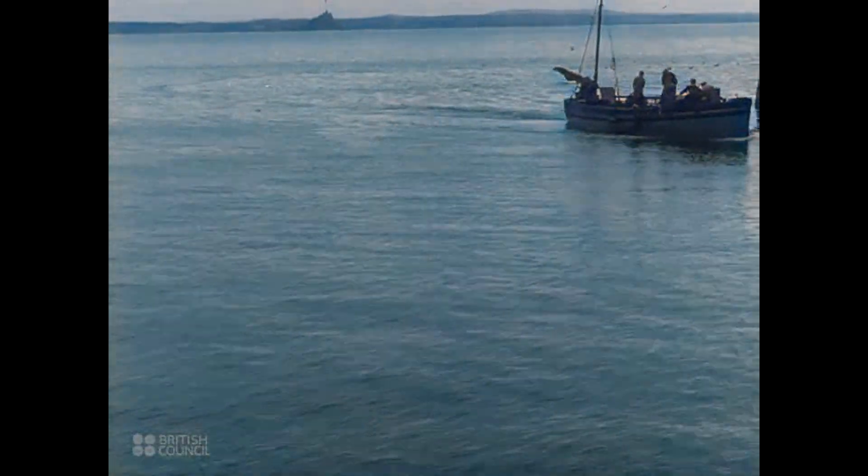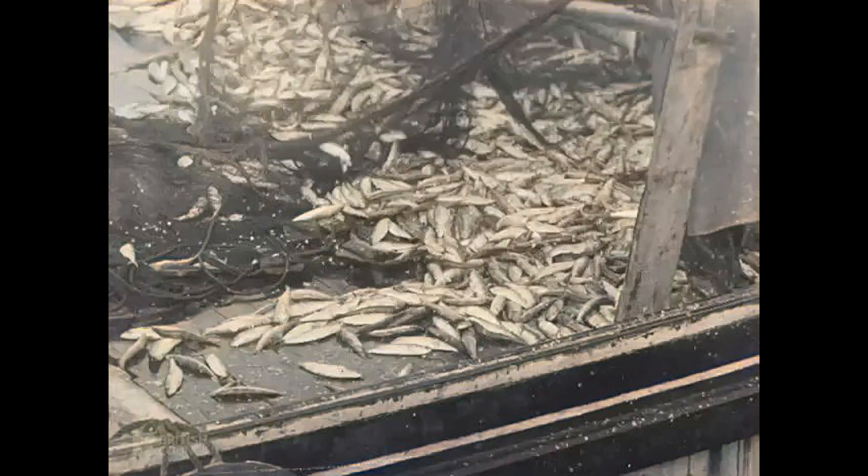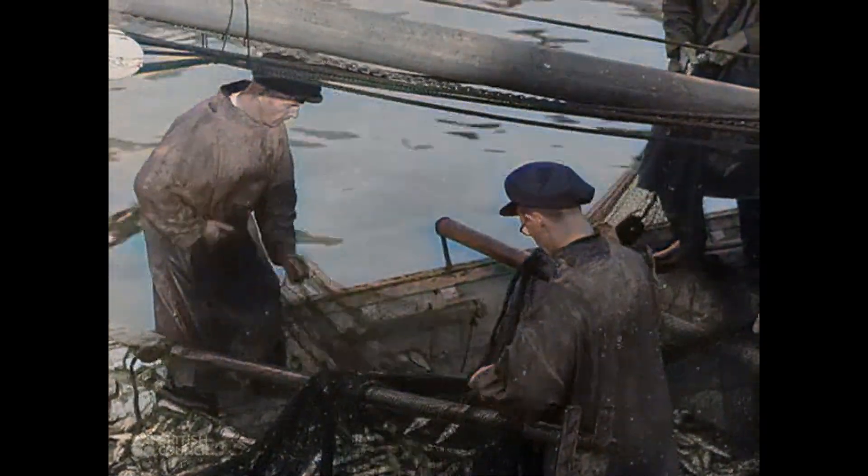On nearing the harbour, the men begin the task of removing all the fish from their nets. Each pilchard has to be removed from the mesh by hand. This boat has a catch of over 50,000 pilchards.